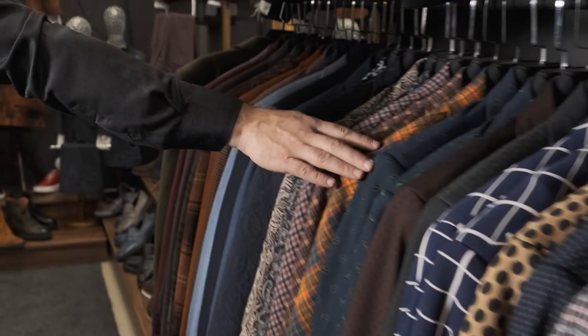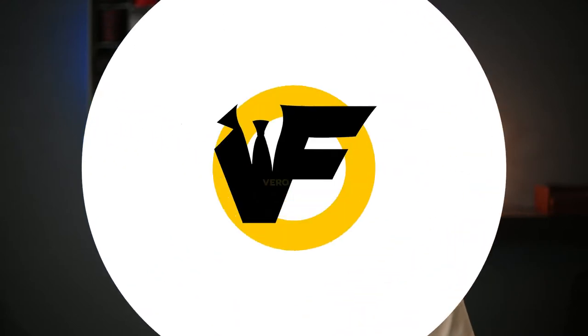So you're looking to purchase your first suit. Maybe you need to look good for an interview or you have an event coming up. Either way, it's really easy to get overwhelmed with all the choices there are. So here are my top tips for when you go to buy your first suit.